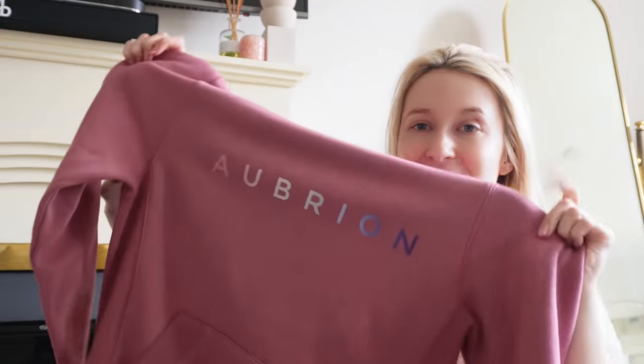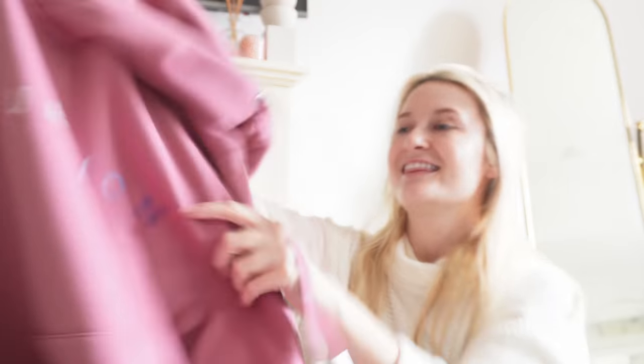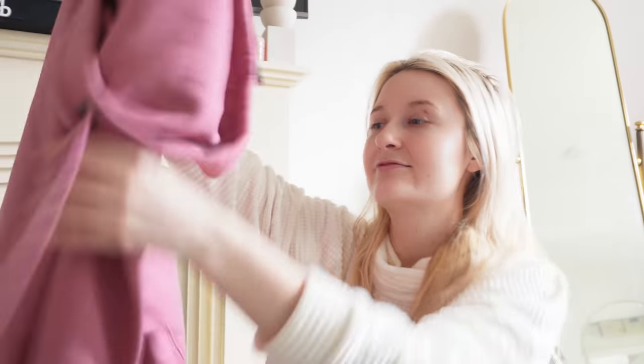Oh my goodness - it's pink, it's gorgeous! This is to die for. This is a great big hoodie with a lovely large hole to get your head through - there's nothing worse than having it tight over your head. This feels so cosy and comfy, I'm going to be living in this. Cannot wait to put that in my new walk-in wardrobe.